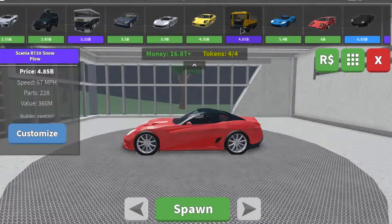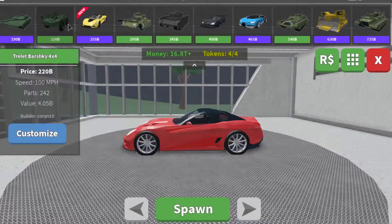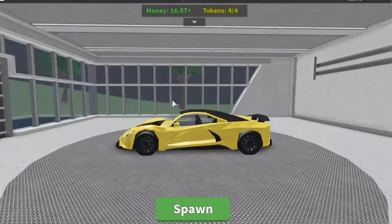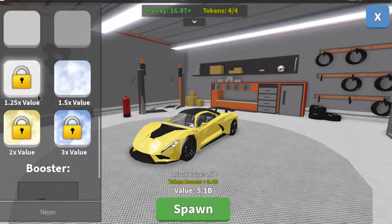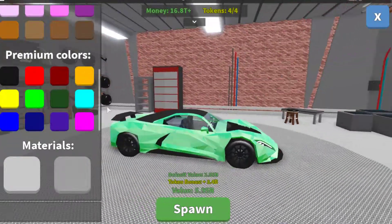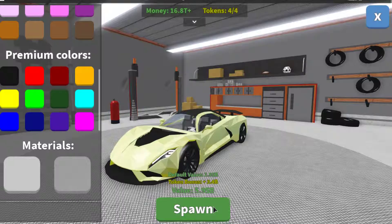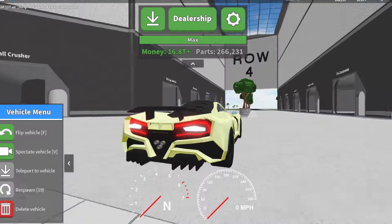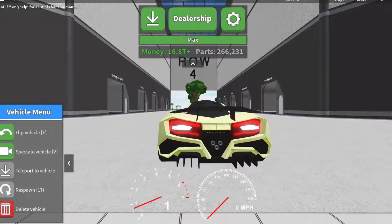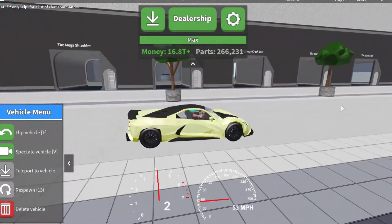I'm not gonna do it in my Ferrari, I'm gonna do it in my Hennessy Venom. Let me actually customize the Hennessy Venom first. Maybe that's nice. Let's see what the new explosion effect looks like.